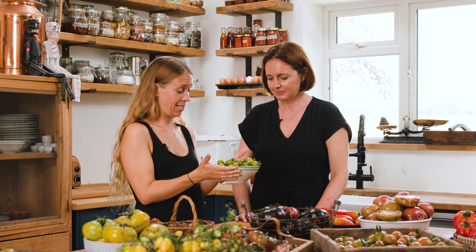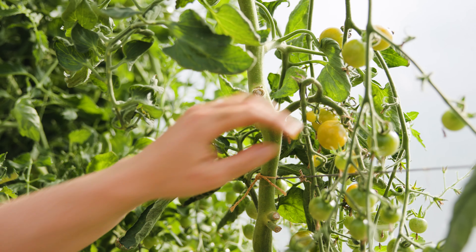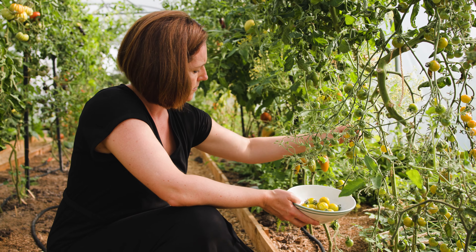We are going to taste this beautiful tomato which has just become a new favorite in our household. This is Green Doctors, and it is essentially a green cherry tomato. You know when they're ripe and ready to pick because they slightly turn a little bit yellow — you can see there's a kind of blush of yellow — and the unripe ones look very green, so you can tell when they're ripe.